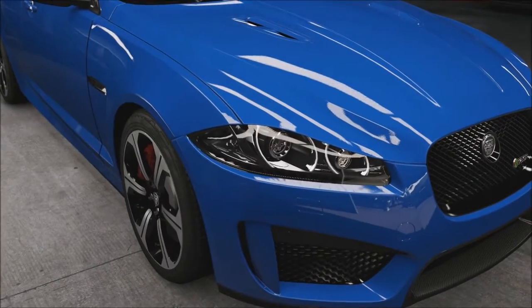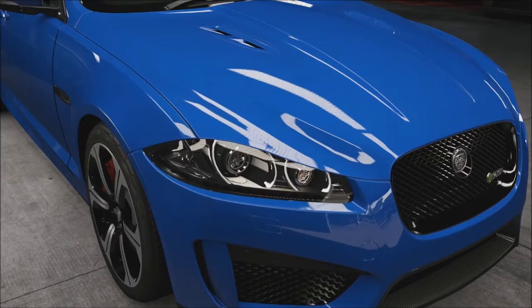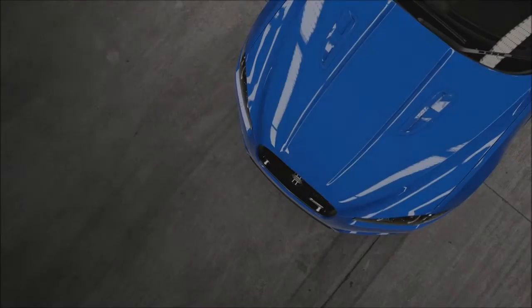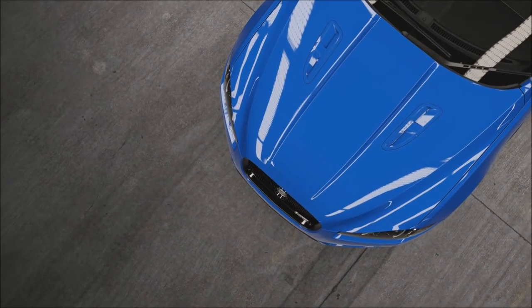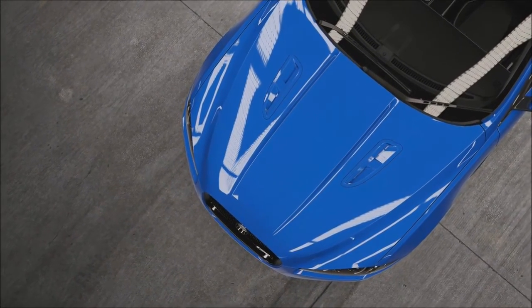So there you go. Tell me down below in the comments section which one you'd rather have. And if you've got any cars you'd like me to review, just write them down in the comments section below. But anyway friends, I want to thank you all very much for watching. My name's been TheRealEmile. Until next time, farewell.